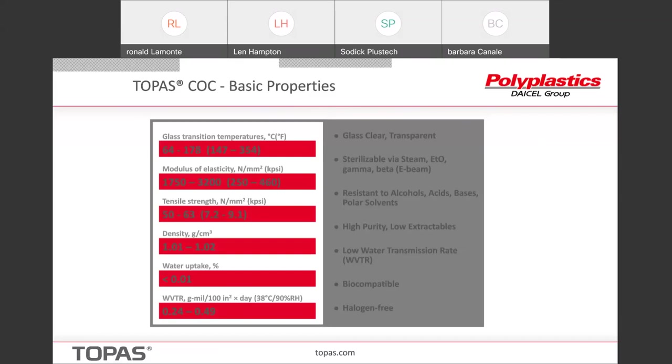The range of glass transitions covers low up to very high, so we can sterilize this material by a variety of techniques — from steam sterilization, ETO, gamma, beta — but not every material can be sterilized by every technique. The lower Tg materials certainly could not withstand steam autoclaving. In terms of chemical resistance, we resist polar things — acids, bases, and alcohols, et cetera.